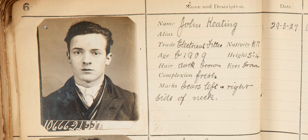Where it says 'marks' underneath complexion, this is where any tattoos or scars will be recorded. When I was first reading the document, I thought it said 'bears to the left and right side of his neck' — it doesn't say bears. It says 'scars left and right side of the neck,' which shows why getting the transcription right is so important and how it can be a little bit tricky when reading historical documents, depending on who's written them and what sort of handwriting they have.